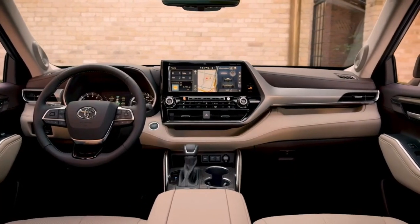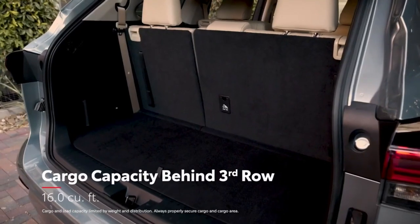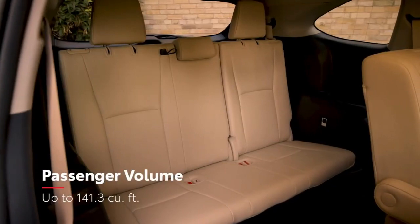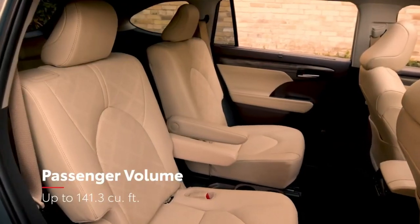Like the exterior, Highlander's interior benefits from the TNGA platform, which helps deliver improved cargo space behind the third row, as well as impressive passenger room in both 8- or the available 7-passenger seating configuration.